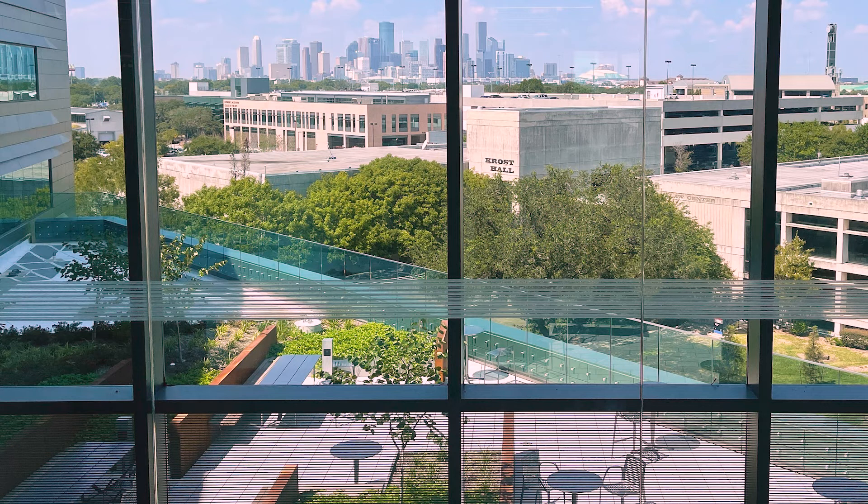One of the best spots at the Law Center is the James and Carol Roach rooftop lounge here on the third floor. This is a great place to eat your lunch or join class virtually while you look at the Houston skyline where you might be working one day.